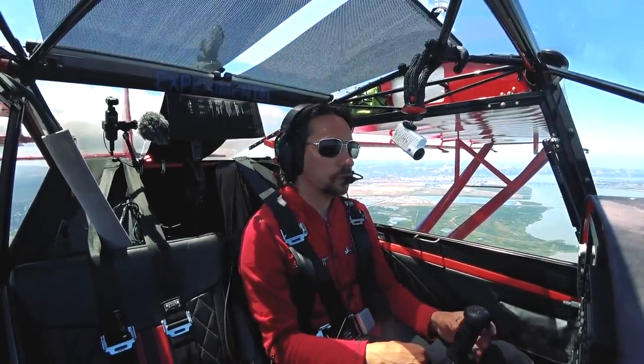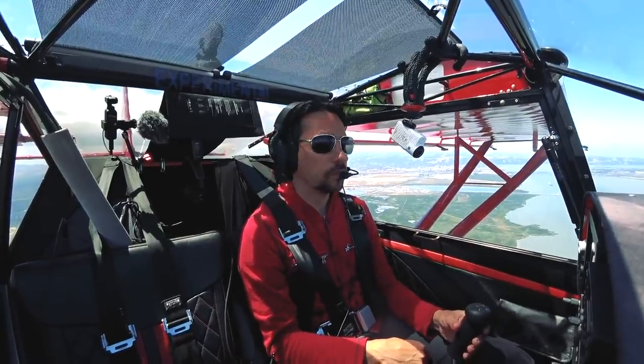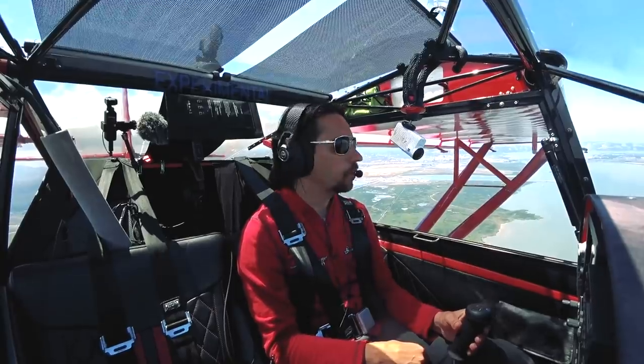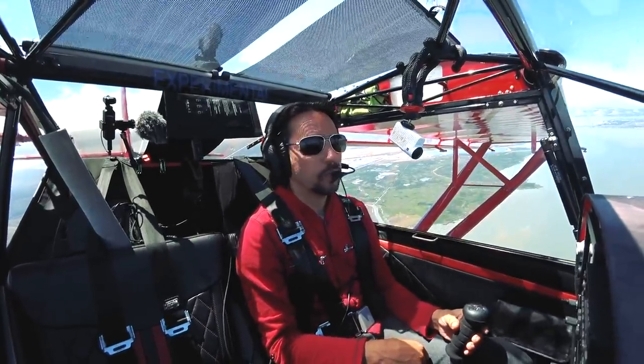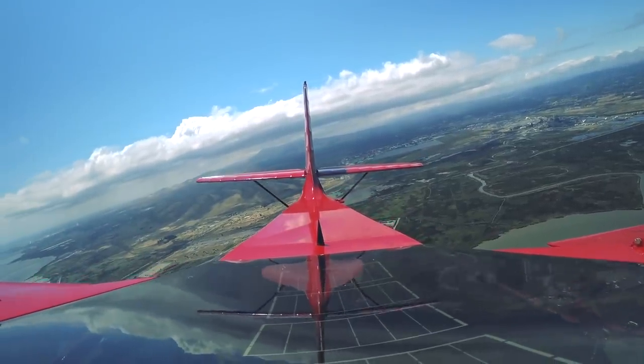Kit Fox, one kilo kilo, you still on my frequency? Kit Fox, one kilo kilo traffic, 11 miles northeast of Concord Airport, is a Citation at 3,300, setting up straight into 19 right. All right, we'll keep an eye for it. We're going to move to the west side a little bit.